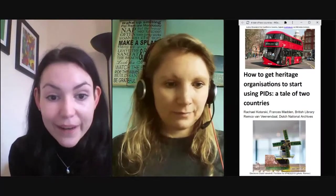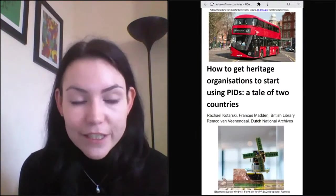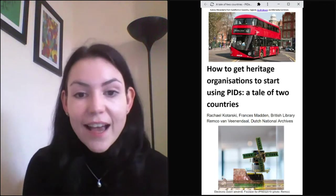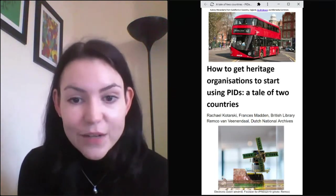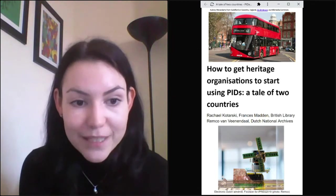By way of introduction, my name is Frances Madden. I'm based at the British Library, and I'm joined by Rachel Kotarski and Remco Levan-Veinendaal from the Dutch National Archives. As Helena said, we're going to be talking about getting heritage organisations to use persistent identifiers.